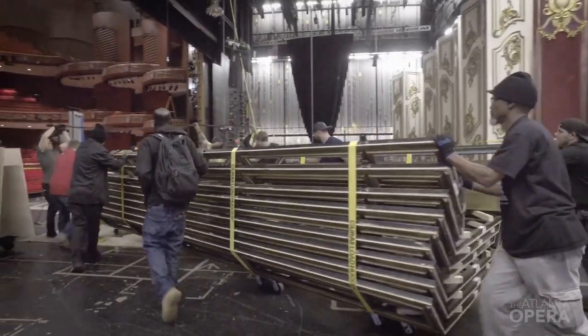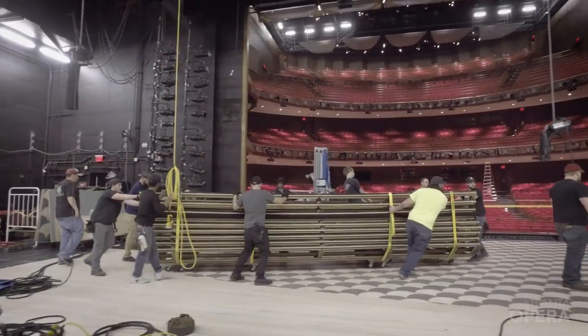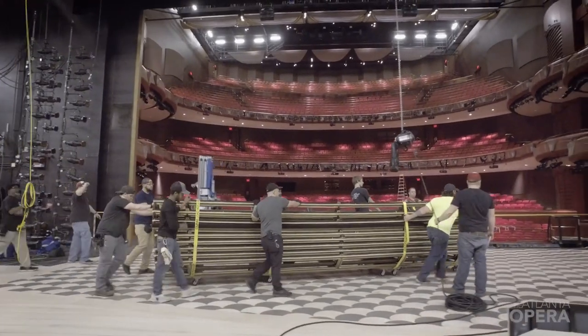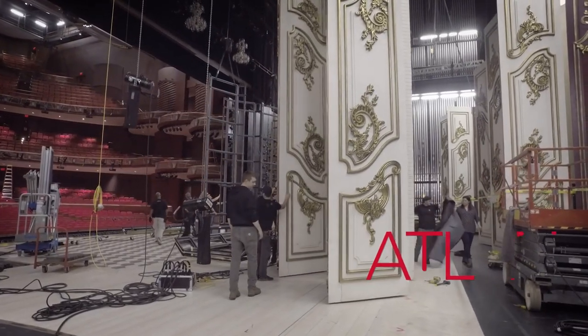The worst thing is to have a conductor in the pit and a bunch of singers and choristers standing around waiting on you to hinge a door or something. Those things happen sometimes and are unavoidable, but our planning is what ensures those things don't happen.